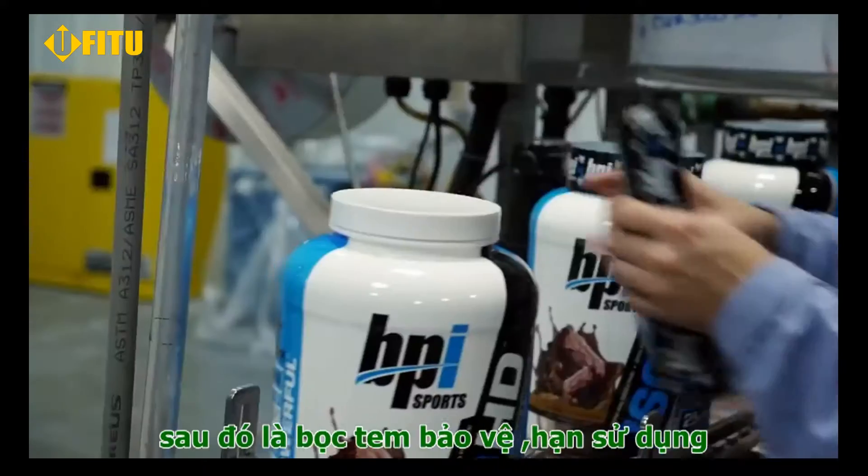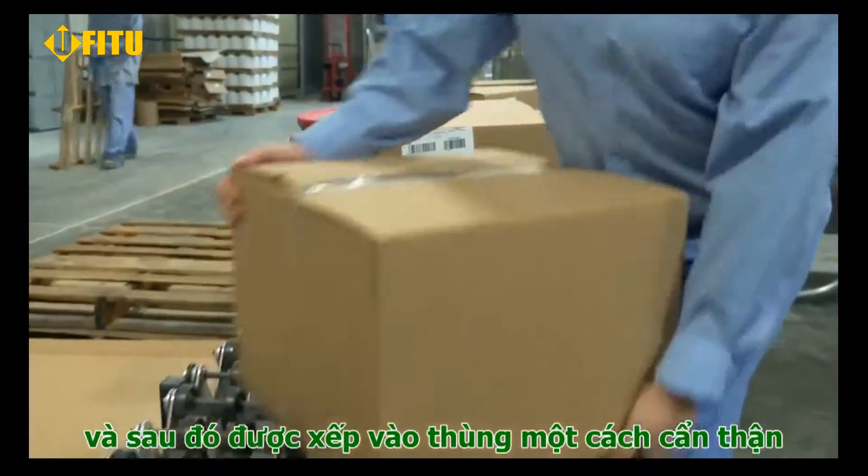From here it gets a BPI label, sealed for freshness, loaded in cases, and then stacked on pallets for delivery.